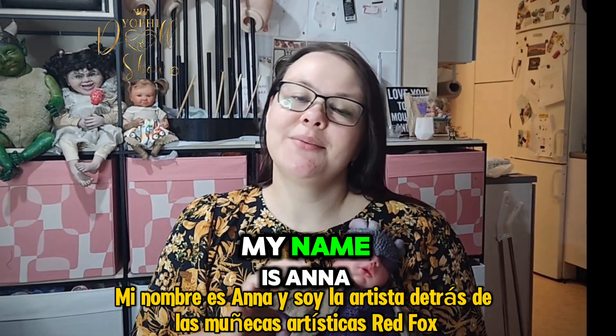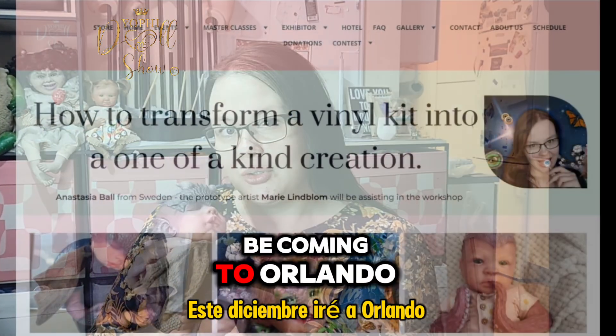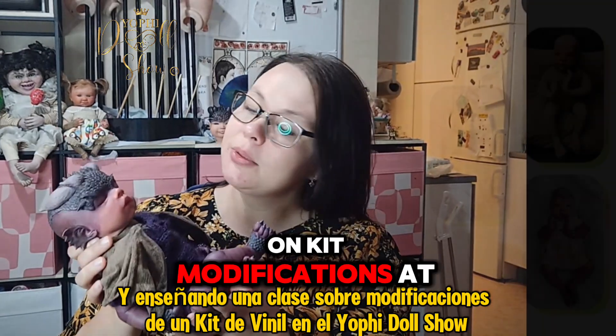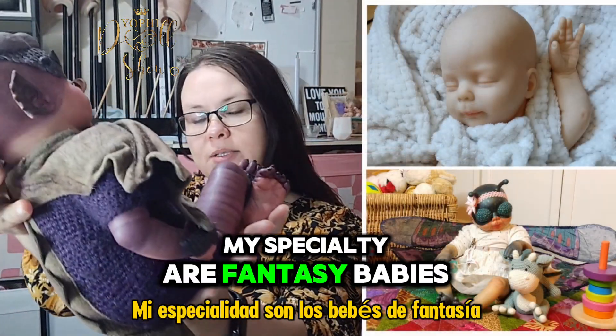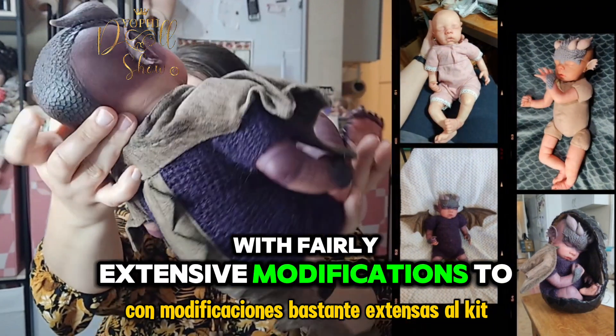Hi there! My name is Anna and I'm the artist behind the Red Fox art dolls. This December I will be coming to Orlando and teaching a class on kit modifications at the Yoffy doll shop. My specialty are fantasy babies with fairly extensive modifications to the kit.